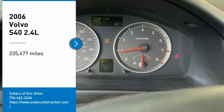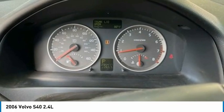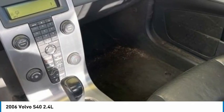Stop by and take a look at the 2006 S40. The S40 allows you to exploit all four wheels for personal gain. Explore it today.